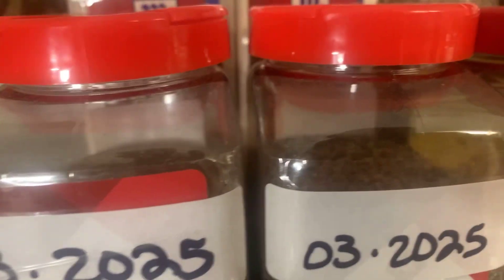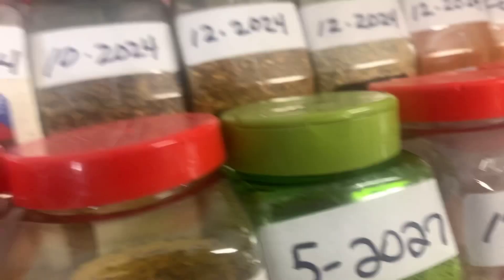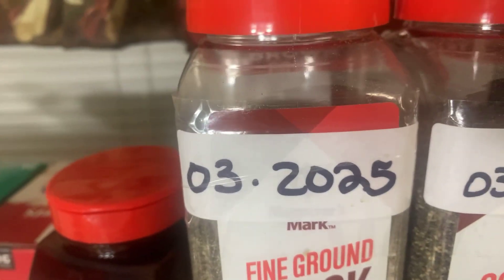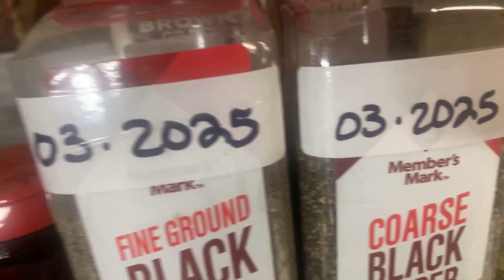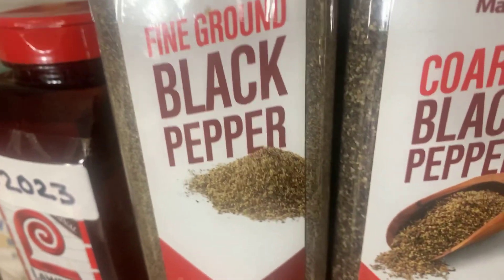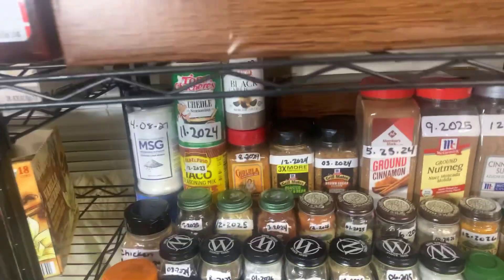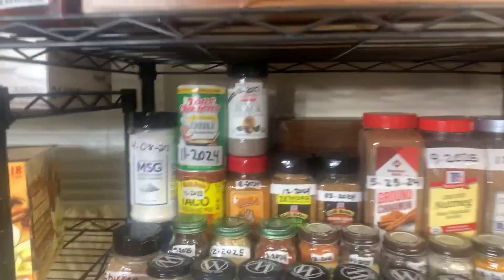Everything is dated — I have to date everything because I don't want to put anything expired. They say you can keep your spices up to a year past the best-by date. I have tested that and never had a problem. I have the correct date on these, but I did test it previously about two years ago when I used to do product reviews.